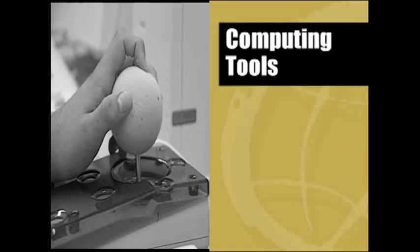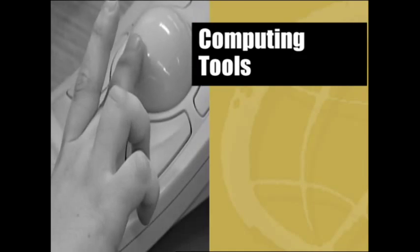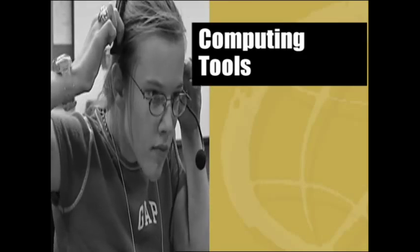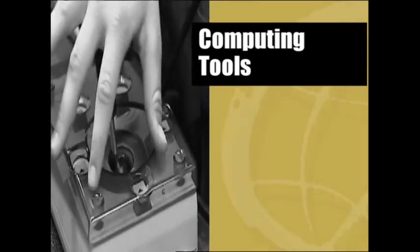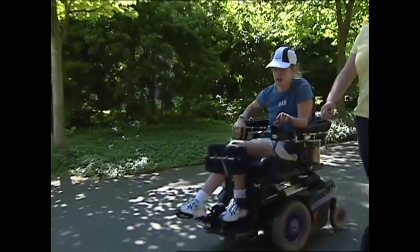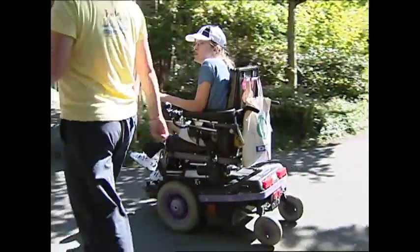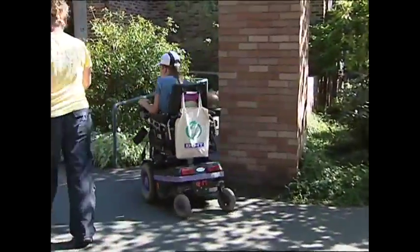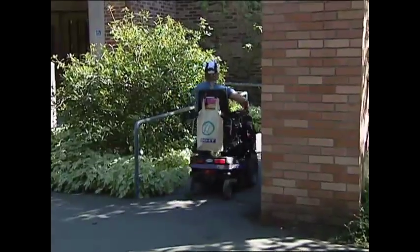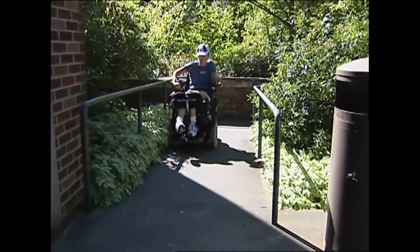Computing tools: We'll show you some examples of adaptive technology that have been used effectively by people with mobility impairments, and we'll start with getting to the computer. Facility access: You can't use a computer if you can't reach it. You have to be able to get in the building, get through the aisles, and sit comfortably at the workstation. Computers at work and at school should be in locations accessible to people using wheelchairs.